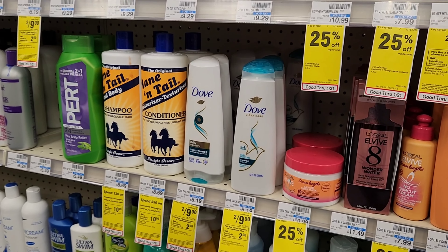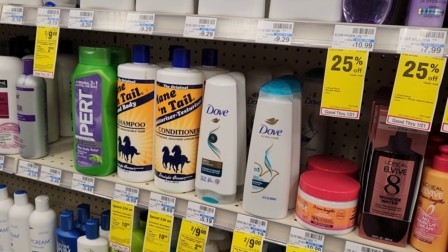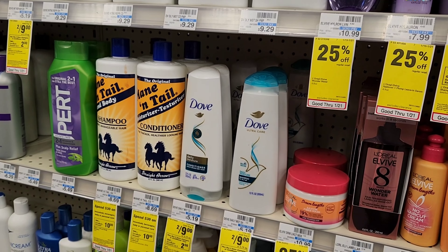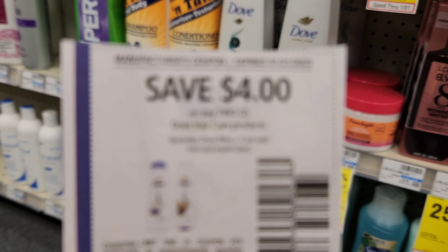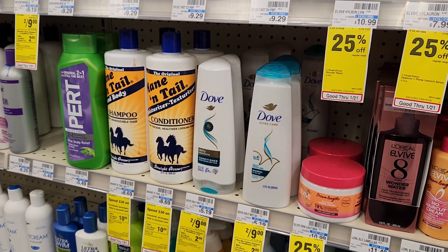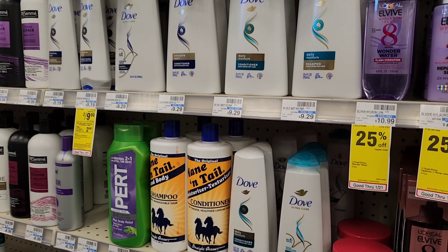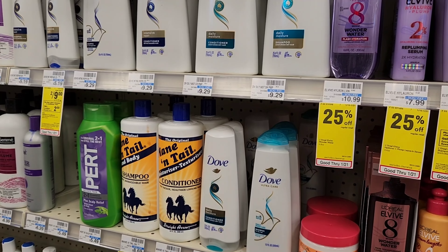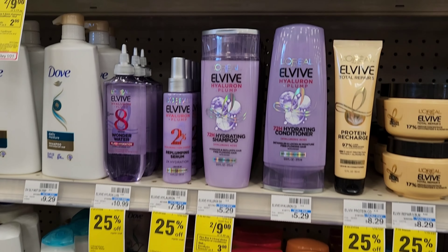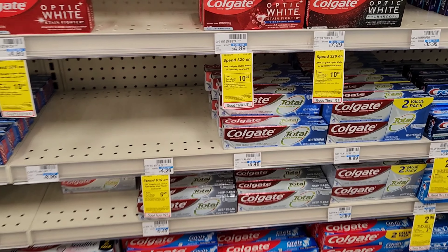The other deal I want to do is Dove. Dove is two for $9 — I'll use one of the $4 off two coupons from the Unilever insert, so it'll be $9 minus $4 which is $5, then we'll get $2 back making them $1.50 each. Be careful — these coupons normally don't apply to the Daily Moisturizer, so I'm going to stick to Coconut because I know it applies. Also grabbing the purple L'Oreal I almost missed.